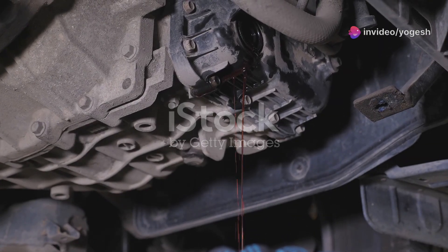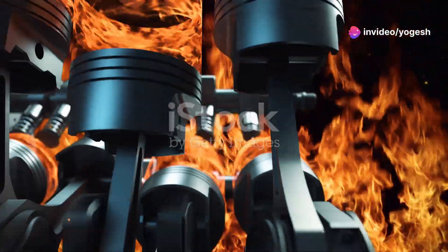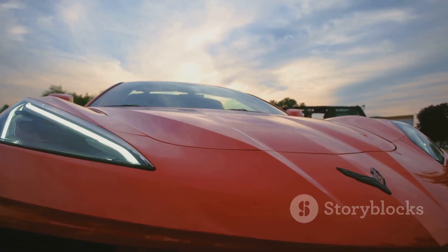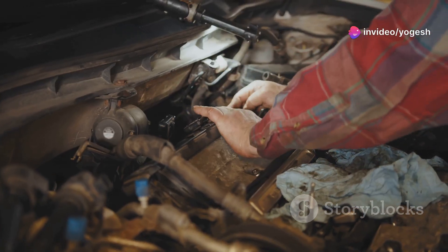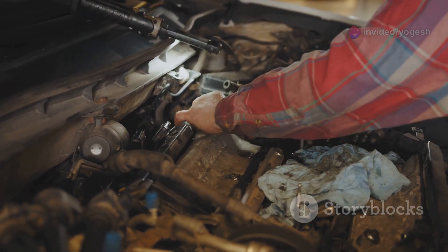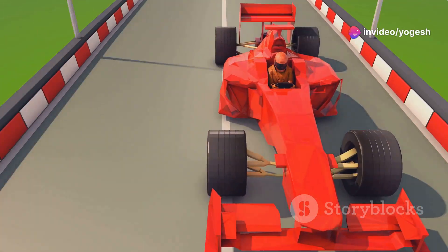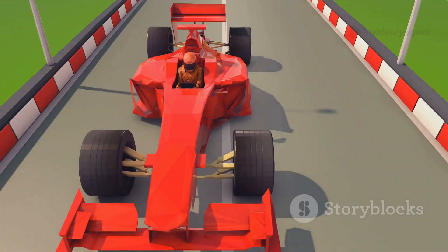So does more CC mean more power? Usually yes — bigger engines burn more fuel and air, making more horsepower and torque. That's why a 6.2 litre V8 outmuscles a 1.0 litre city car. But CC isn't everything. Modern tech like turbochargers can make small engines punch above their weight. A 1.5 litre turbo engine today can match the power of a much bigger engine from the past. Formula 1 cars use tiny 1.6 litre engines, but with high revs and hybrid tech they make over 1,000 horsepower.